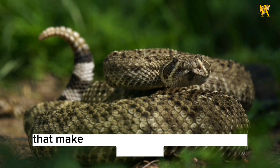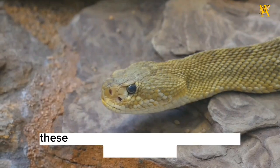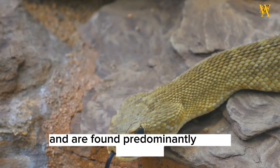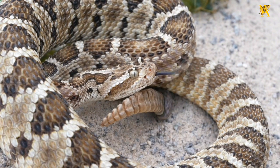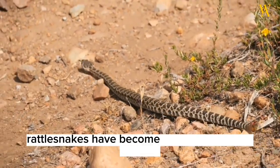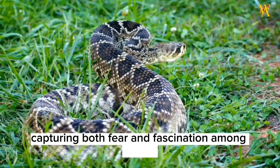Rattlesnakes are venomous snakes that make a distinctive rattling sound with their tails. These fascinating reptiles belong to the genus Crotalus and are found predominantly in the Americas, ranging from southern Canada to Argentina. With their unique adaptations and characteristics, rattlesnakes have become iconic symbols of the wild, capturing both fear and fascination among people.